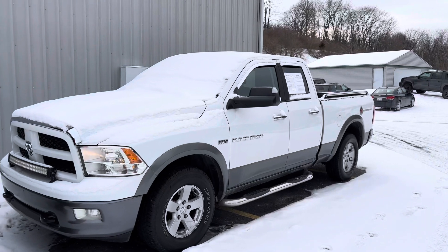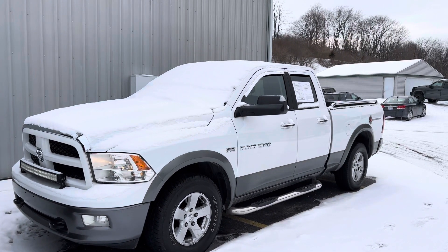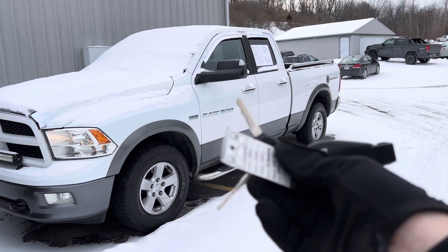LED light bar up front. It's a quad cab Outdoorsman. We've got the tow hooks, the painted-to-matched flares, the chrome handles, the Michelins, and the 17-inch wheels. Two sets of keys with two actual single keys.